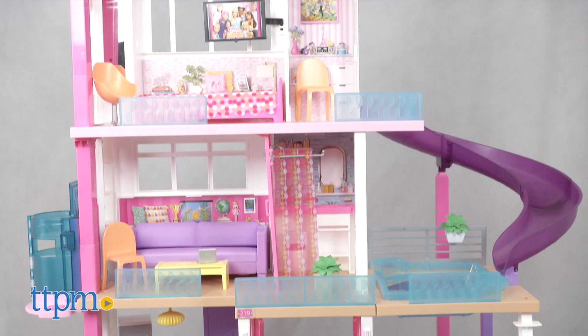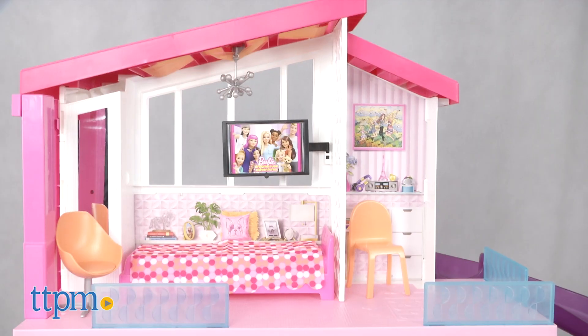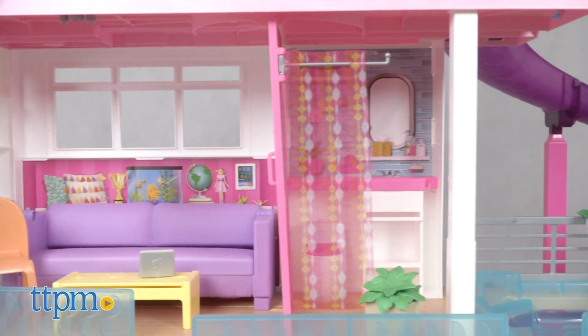Barbie's had many dream houses in years past, but this one has been updated with a modern on-trend look. Standing more than three feet tall and measuring four feet wide, the Barbie-sized three-story house has so many fun features.